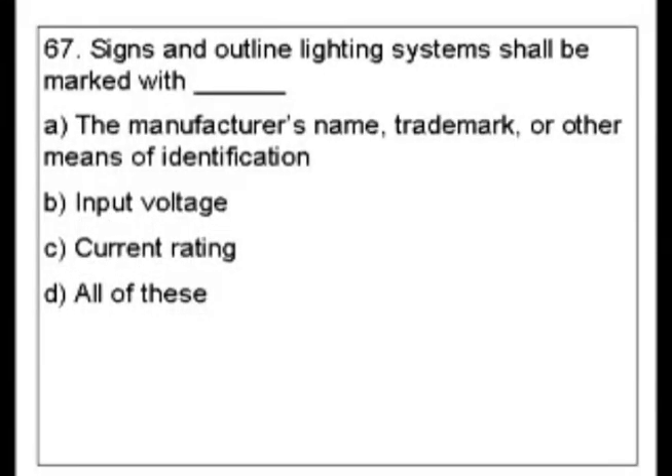Question 67. Signs and outline lighting systems shall be marked with: A. The manufacturer's name, trademark, or other means of identification. B. Voltage input. C. Current rating. D. All of these.